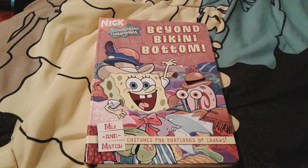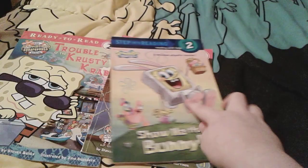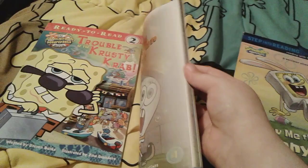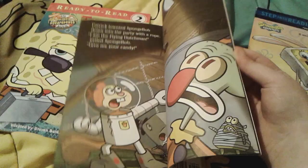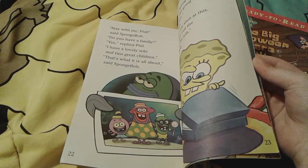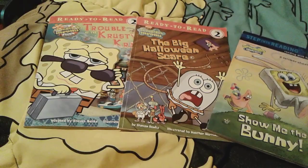Up next are these three Level 2 SpongeBob books. First is Show Me the Bunny — it's a cute little story about Easter and it comes with some stickers inside. Then there's The Big Halloween Scare, which is a Halloween-themed book, illustrated by Heather Martinez. And then Trouble at the Crusty Crab, which is from the SpongeBob SquarePants movie from 2004. The characters' children and wife look so goofy.